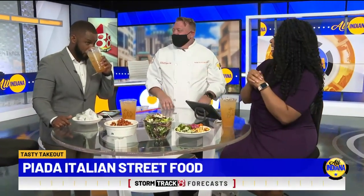As a sneak peek — not yet released — they have their Honey Melon drink coming out June 1st. It's really light, which is really the focus of the new menu.